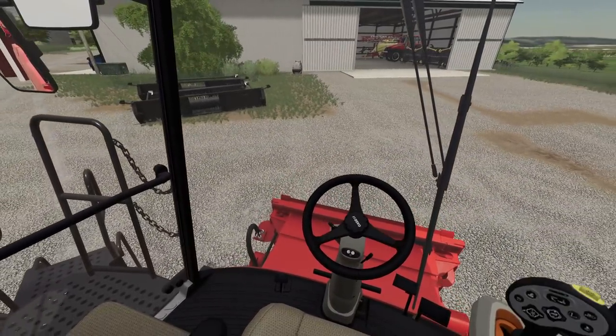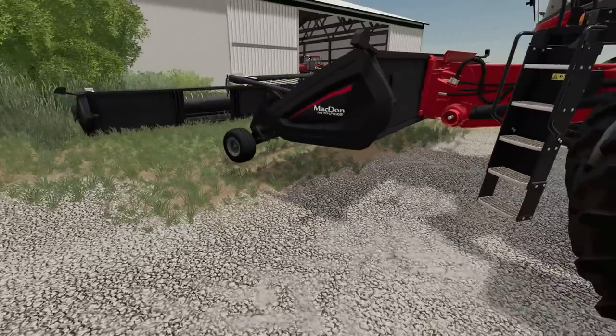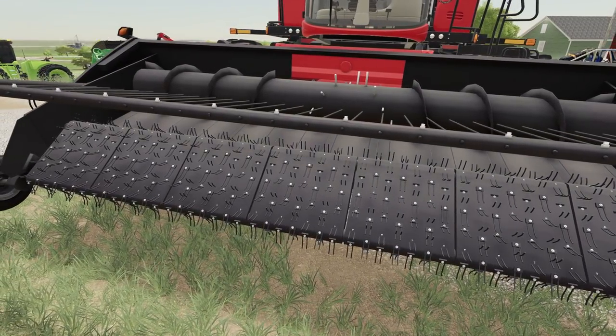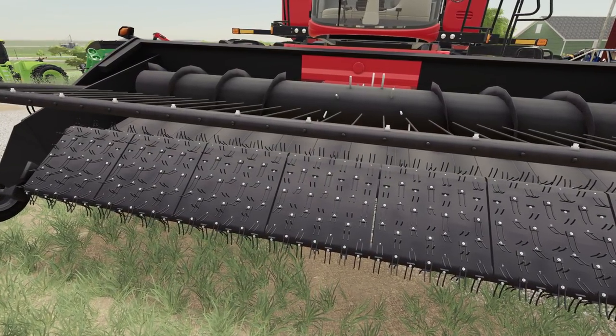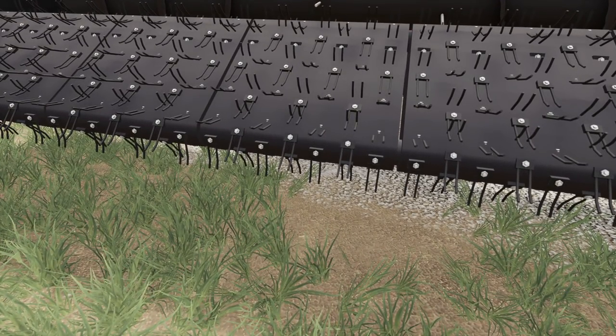Let's see how this thing hooks up. Alright, we are hooked up. Kind of a weird pickup, isn't it? Just a rubber belt with little metal tines on it. Interesting.